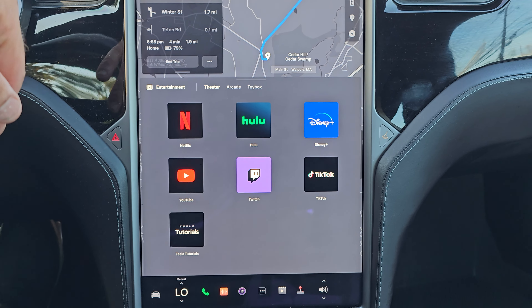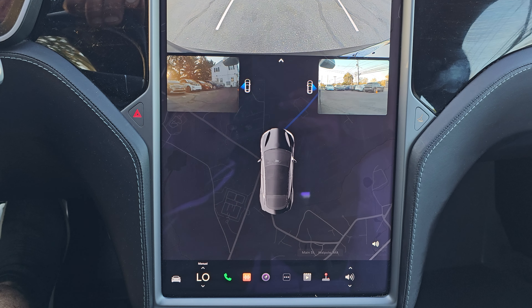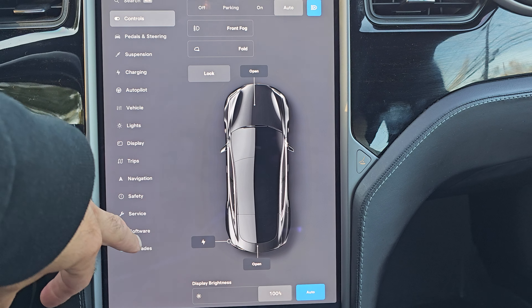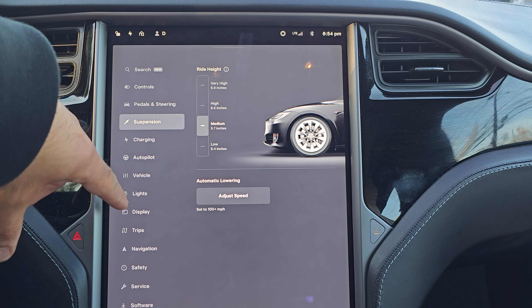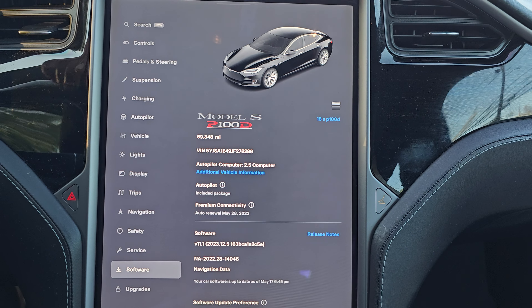White premium leather interior with ventilated and heated seats, heated steering wheel, heated wipers, MCU2, parking sensors, blind spot monitors, and air suspension.